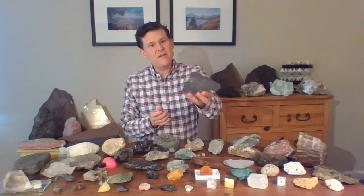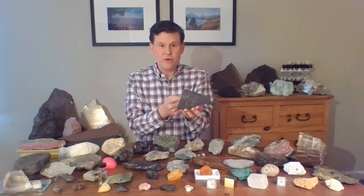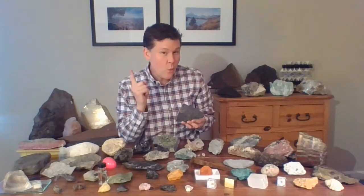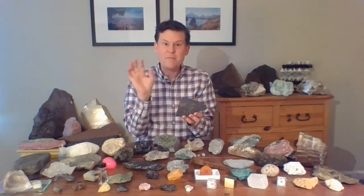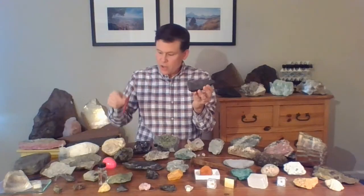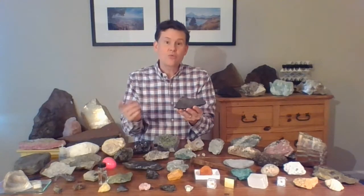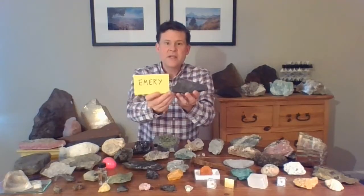Now, the story about this rock is a little bit more than just about magnetite. There's something else in this rock — it's not just magnetite. There's another mineral in here too, called corundum, and corundum is very hard. In fact, there's only one mineral harder than corundum, and it's one of the rarest minerals of all: diamond. This rock is a mix of magnetic magnetite and hard corundum. A rock like this — a mix of magnetite and corundum — gets another name, and that name is emery.